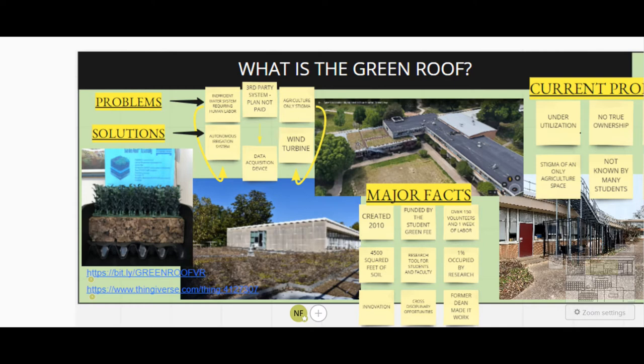We also found that a data collection device, which was previously a paid service, has been discontinued for years. As a result, we are using a Raspberry Pi to collect data and post it onto a website for researchers to use publicly. We also found that due to the roof's location on top of the College of Agriculture, there is an agriculture-only stigma. To break this barrier and create a cross-disciplinary space, we are installing a wind turbine to encourage engineering students to use the space for their research.